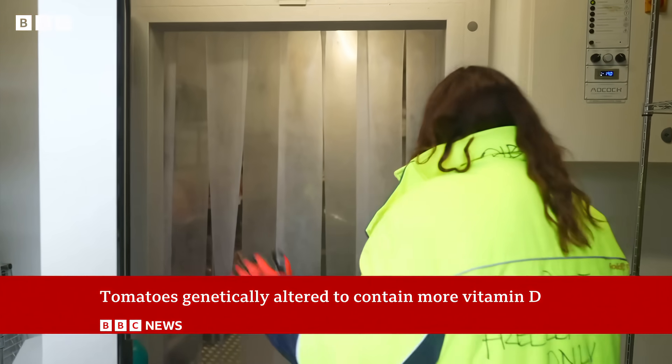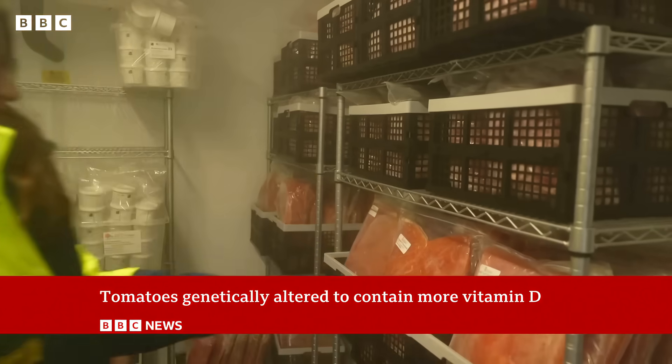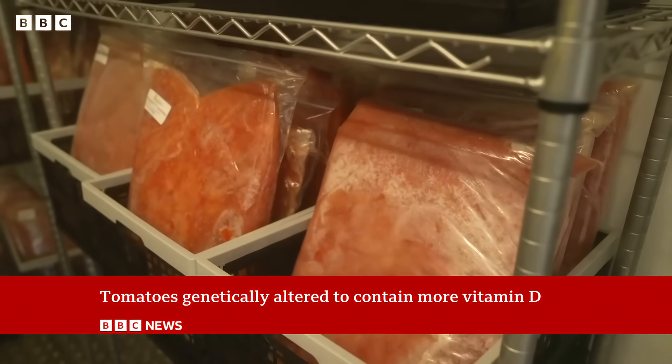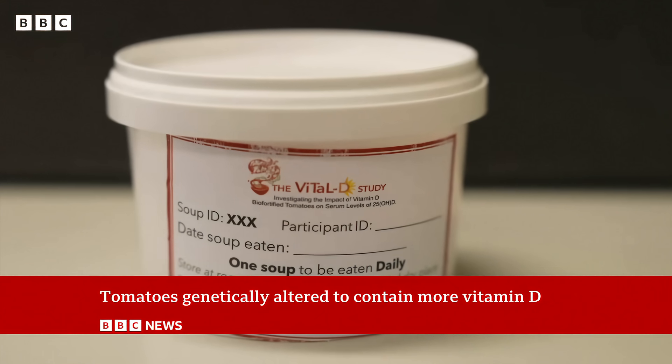For the first time, 76 people are testing genetically edited foods in clinical trials. The tomatoes are frozen, then freeze dried and added to soup. So what's the problem they're trying to solve?